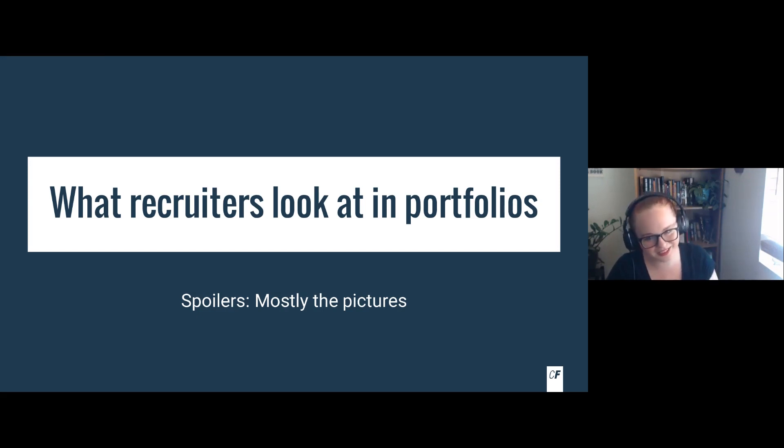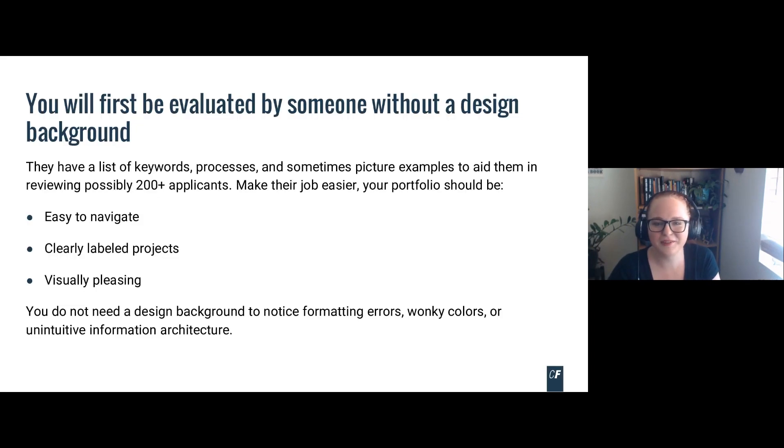What do recruiters look for in portfolios? Mostly the pictures, because they don't have a design or tech background. They're going to have a list of keywords, some processes they need to see if you know, and maybe some picture examples. I've seen guides for recruiters on hiring designers that literally ask: is this portfolio pretty? Is this visually pleasing? They might only have a couple of minutes because they could be reviewing many applicants.